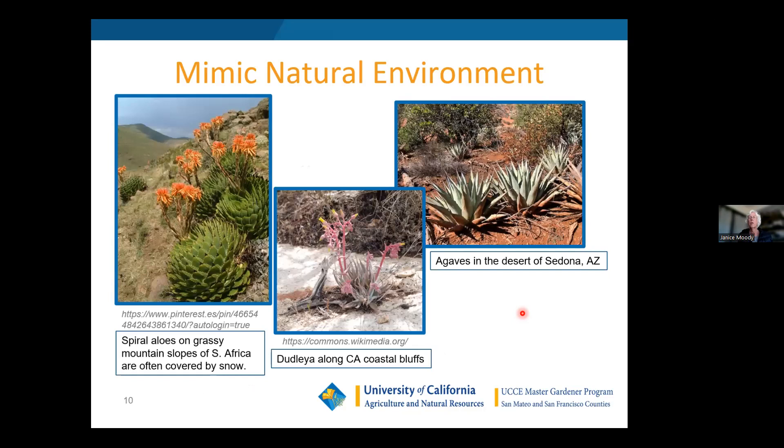Here are some plants living in their native environment. On the left are spiral aloes on grassy mountain slopes of South Africa — these slopes often get covered by snow, so they're very cold tolerant, yet they don't like it over 85 degrees. This dudlia along the California coastal bluffs tends to grow in rock crevices and likes a lot of drainage and warmth. These agaves I found in Sedona, Arizona, surviving in very iron-rich soil and heat, though they would look better with a little more water.